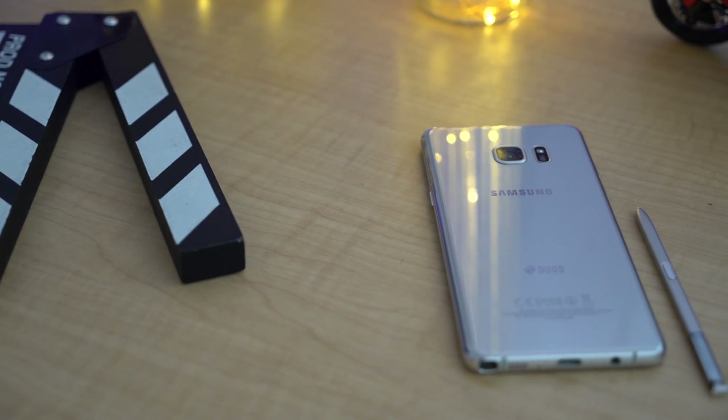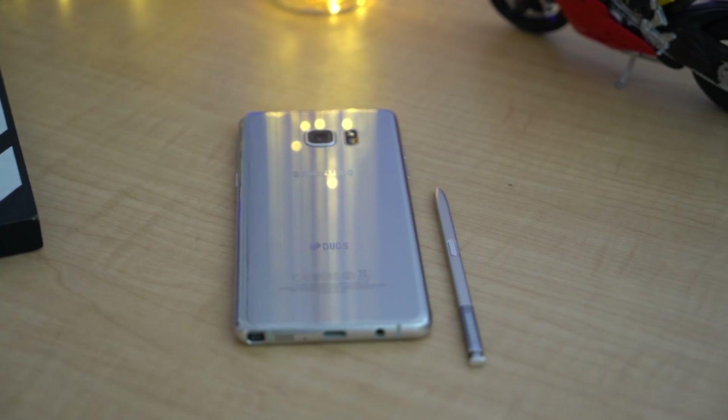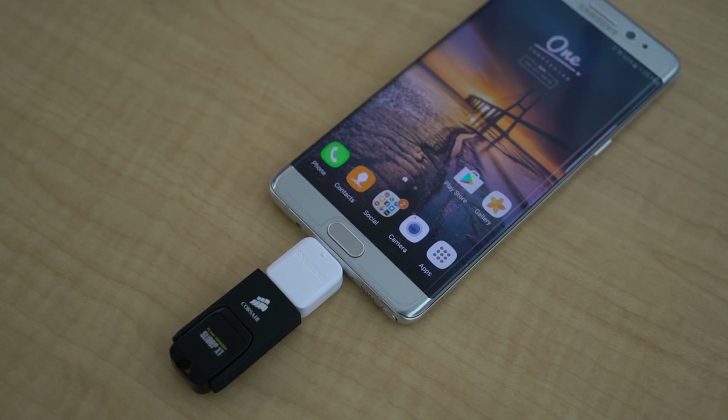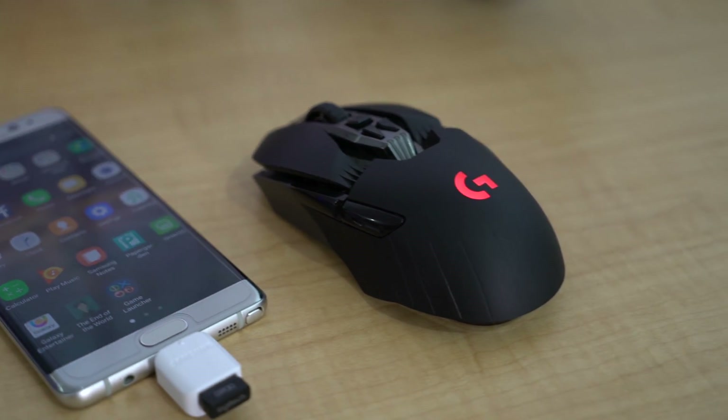Hey, what's up guys, Ayush here from Explore Gadgets, and I'm back with another episode of best Android apps. Do check out our previous episodes where you'll find some useful apps. And now without any further ado, let's begin.